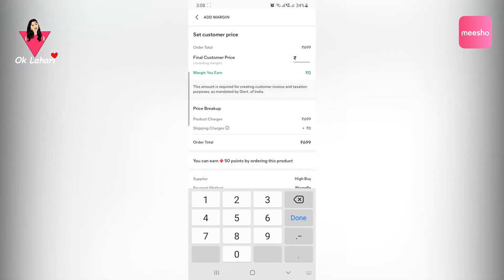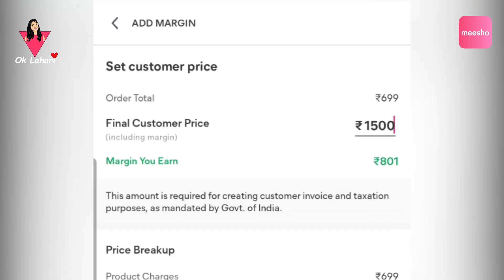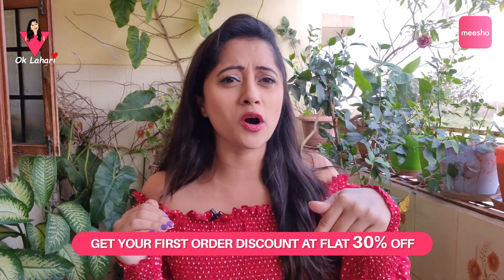If you want to add a final customer price and add your margin amount, it will be credited to your bank account. Overall, Mishu is an online earning app — zero investment and zero risk. If you want to do online business, just click on the link in my description box.